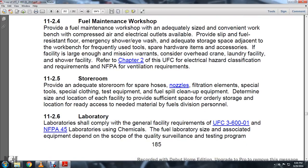11-2.5, Storeroom. Provide adequate storeroom space for hoses, nozzles, filters, elements, special tools, special clothing, test equipment, fuel spill, and cleaning equipment. Determine the size and location of each facility to provide efficiency. These supplies are ordered and stored in a location ready to access needed material for fuel division personnel.